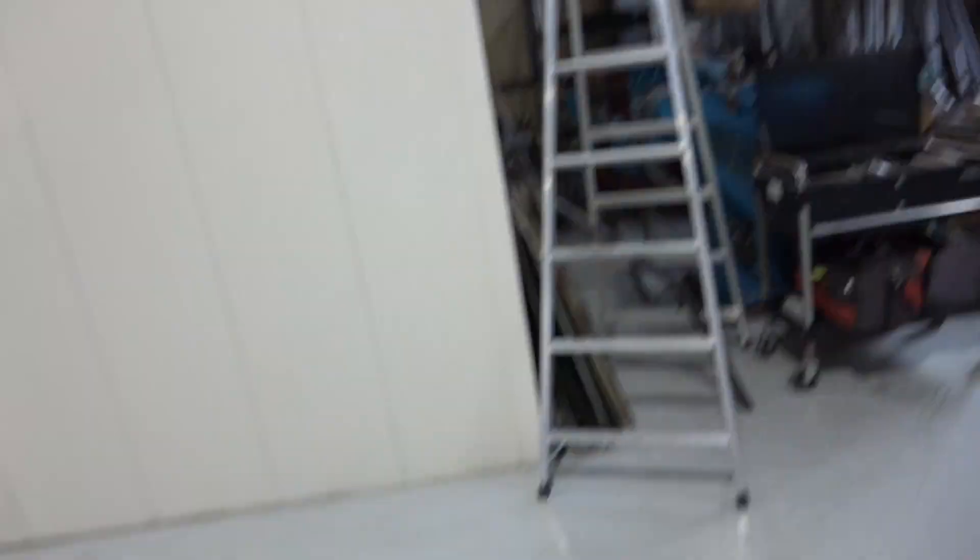Lots of pipes, a pipe bender, full machine shop. There you go — just a quick tour of Daigo's workshop. It's pretty cool as far as workshops go. He finished it only earlier this year, which is why it still looks so clean.